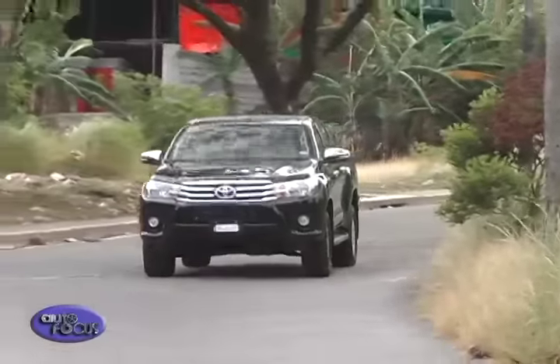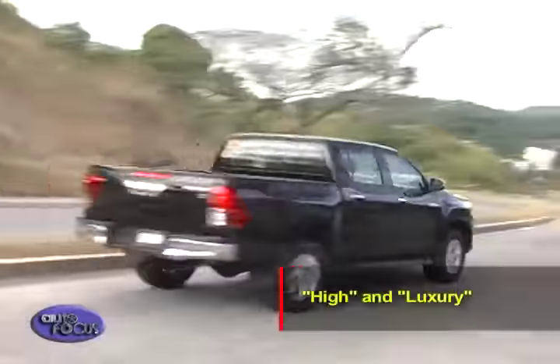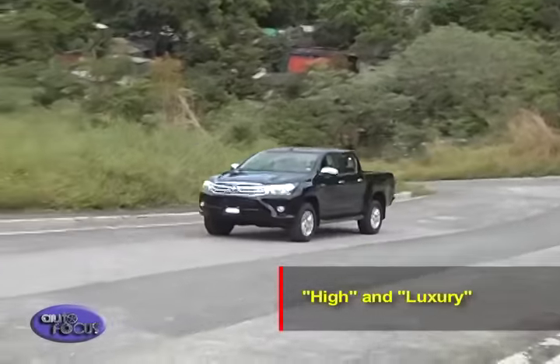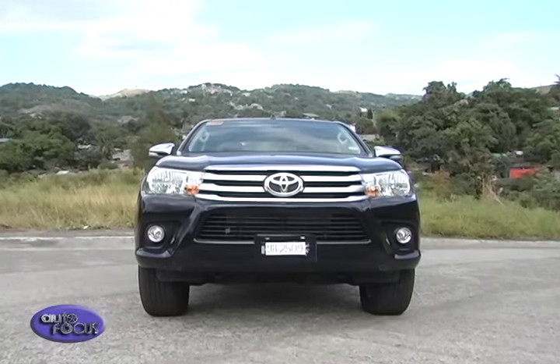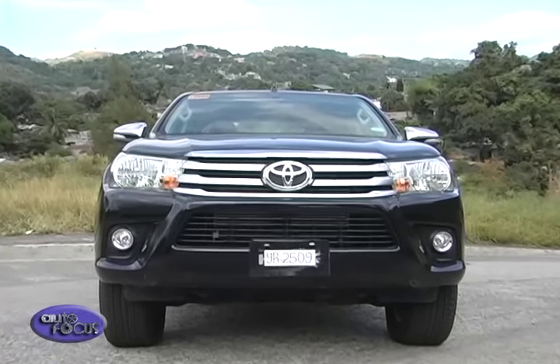Toyota goes back to the very origin of the nameplate for inspiration — as a portmanteau of 'high' and 'luxury.' Toyota believes the more daring, more powerful, and more competitive pickup has what it takes to once again regain the sales crown, taking a departure from its upright predecessor.